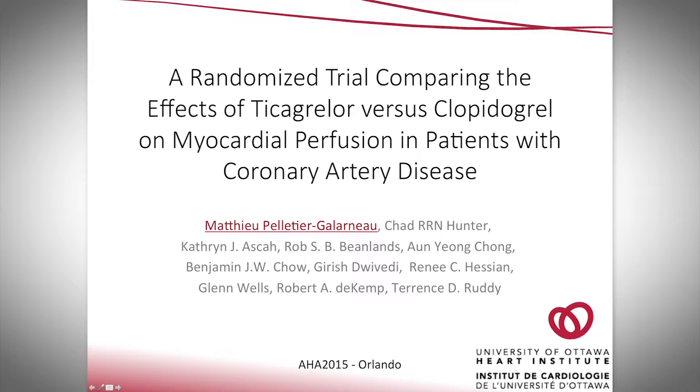Hi, my name is Mathieu Pelsigarano. I'm a 5th-year resident in nuclear medicine and I'll present to you the results of a randomized trial comparing the effects of ticagrelor versus clopidogrel on myocardial perfusion in patients with coronary artery disease.